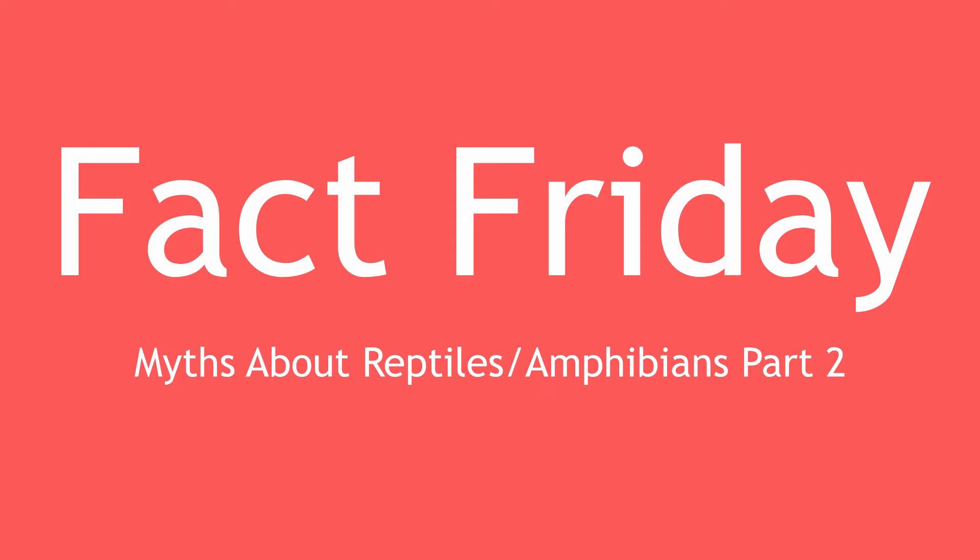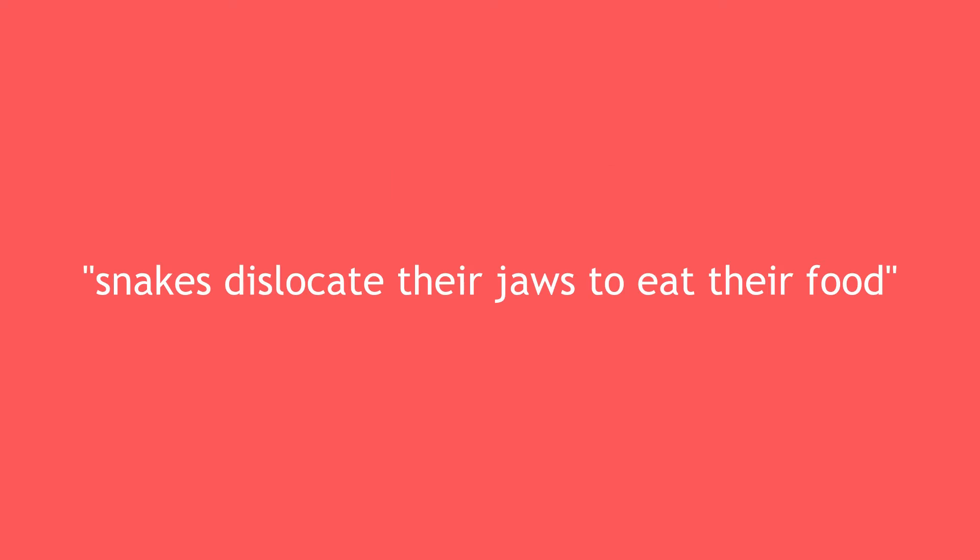Hey guys, so last week I went over to r/reptiles on Reddit and asked them what they thought some of the most common reptile and amphibian myths were. They gave me a lot of great ones — so much that I could not fit it all into one video. Big thanks to the community over at r/reptiles for the suggestions. This is Part 2. Without further delay, let's get into it.